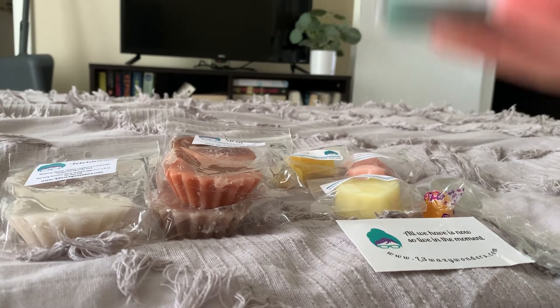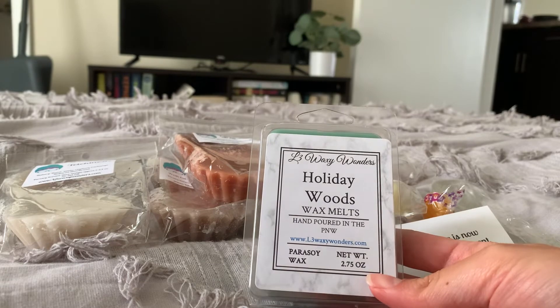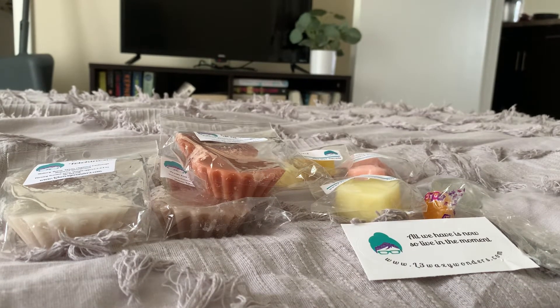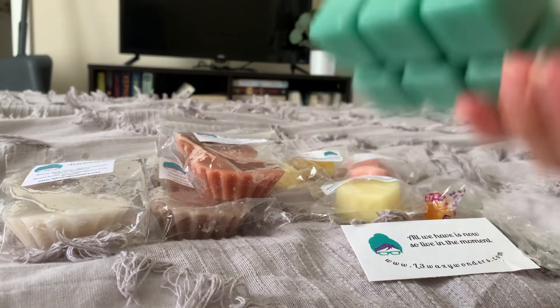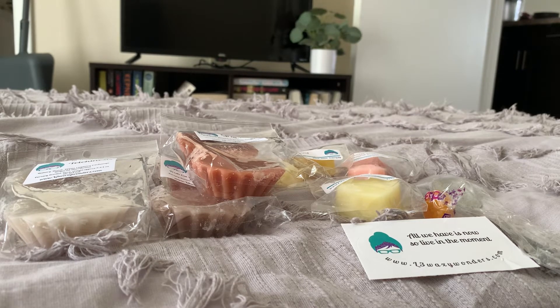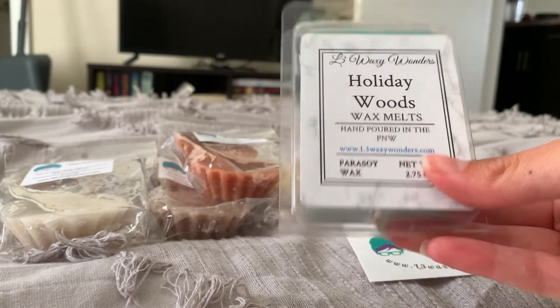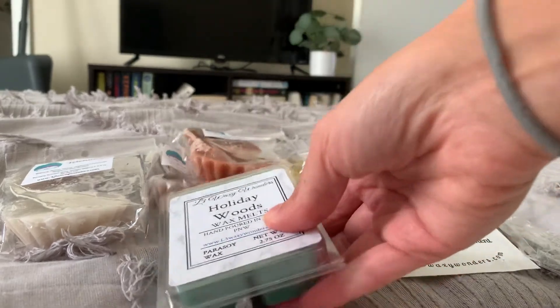I got one clamshell here in Holiday Woods. I saw some really good reviews on this, and I forgot the scent notes — I think it's like a more fresh scent. It's like a minty scent, that's what it is — mint and something else. Oh, that's good. Very pretty color. I'm really just getting a really nice strong mint scent and it smells so good. I'm not exactly sure what kind of mint it is, but I think it's a mint and like a woody note coming from the name — I could be wrong though.